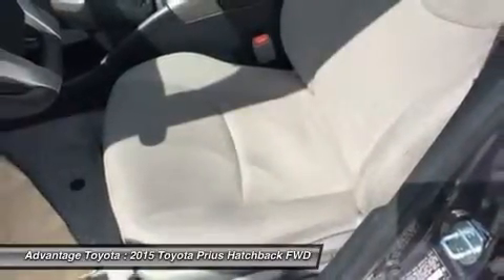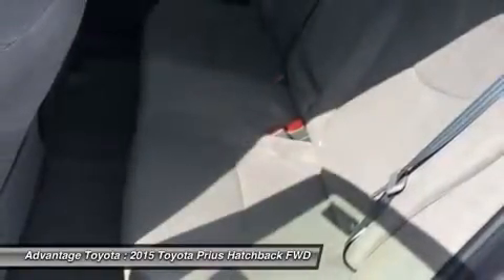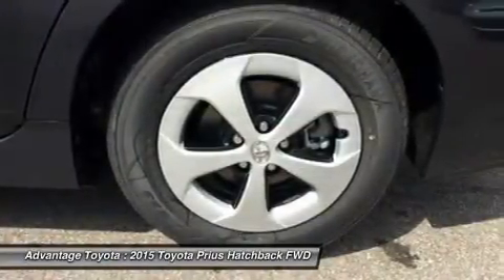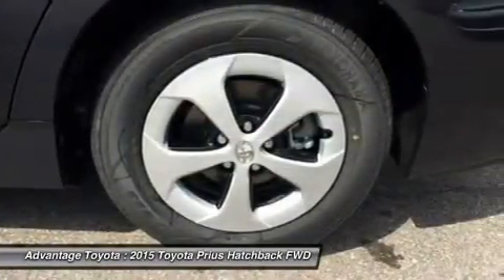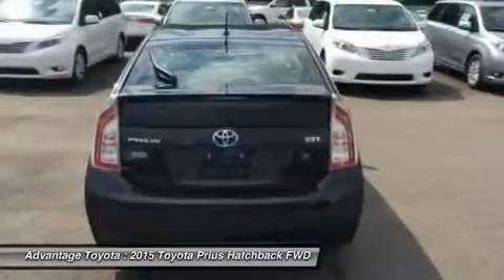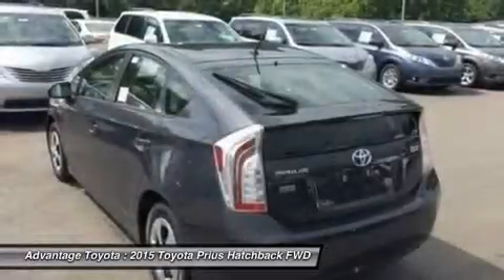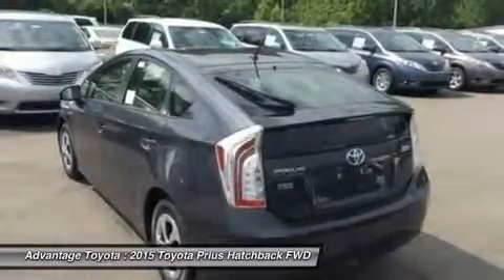In EV mode, the Prius Hybrid functions solely on electric power, speed and mile permitting, while the power mode setting delivers the full potential of the gasoline engine assisted by the electric motor. The eco mode setting is probably the most useful, allowing the Prius computer to modify the throttle response for the best balance of fuel consumption and performance.